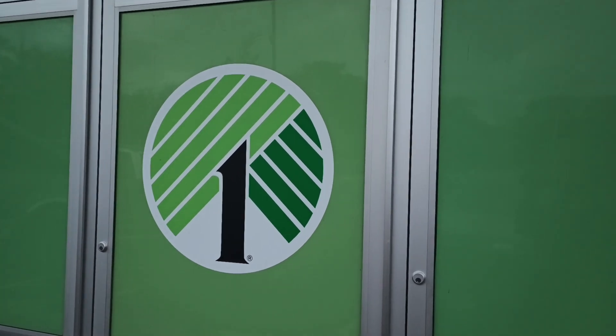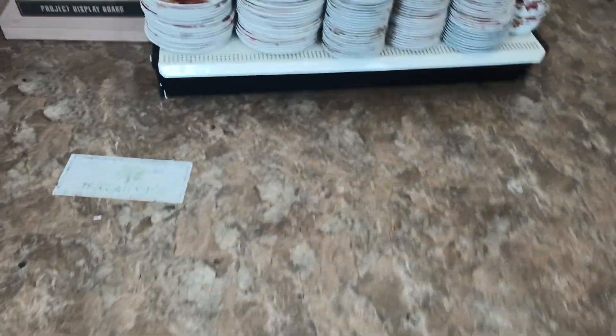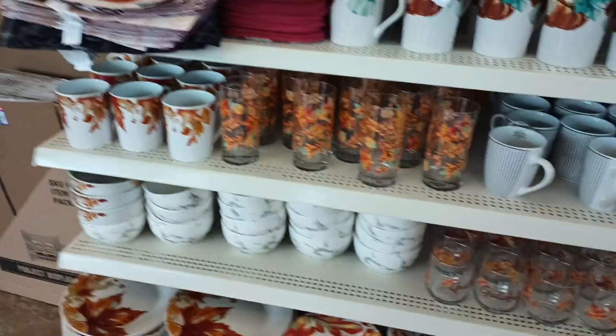Hello my LennyThings family and friends! Y'all, let's check it out. We're walking in the store. This is cute — fall style.